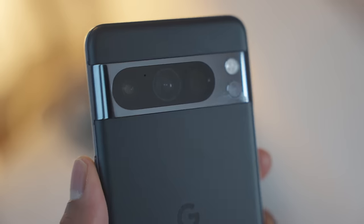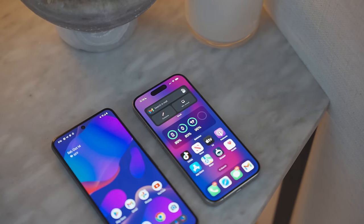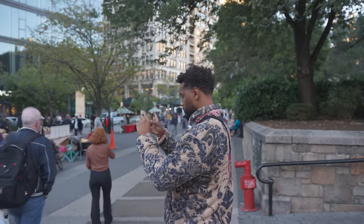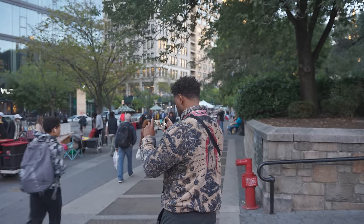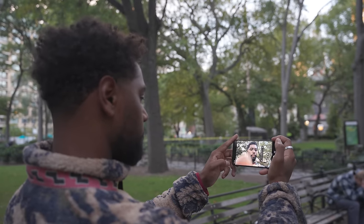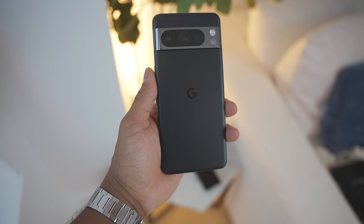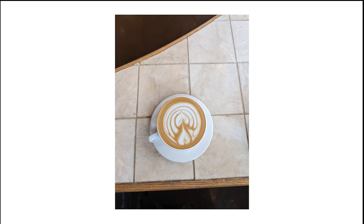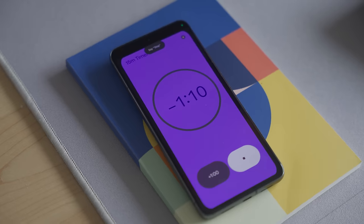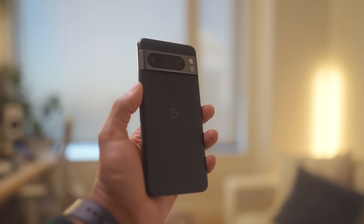I went with the Pixel 8 Pro in obsidian with 256 gigabytes of storage — it just looked too stealth not to. It has a 6.7-inch OLED display with a 120Hz refresh rate and a Tensor G3 processor. The Pixel 8 Pro has a triple camera system: a 50-megapixel f/1.7 main camera, a 48-megapixel telephoto, and a 48-megapixel ultra-wide, along with a plethora of in-post AI tools and a 10.5-megapixel selfie camera. The peak brightness is up to 2,400 nits, and Google markets the battery life at more than 24 hours.